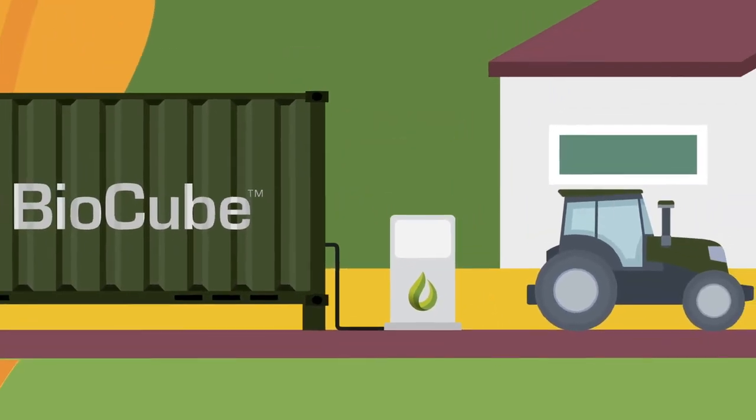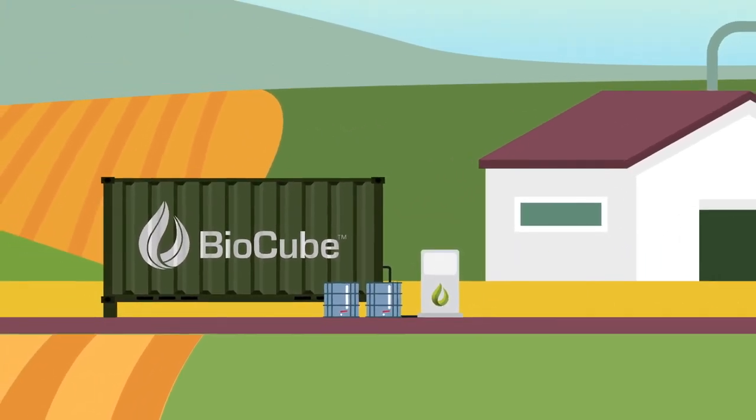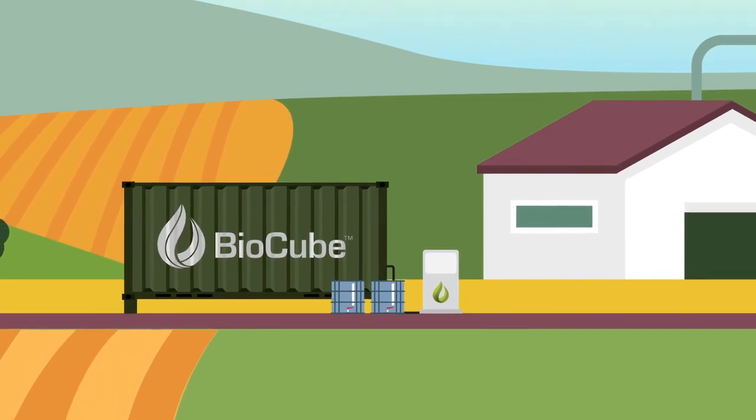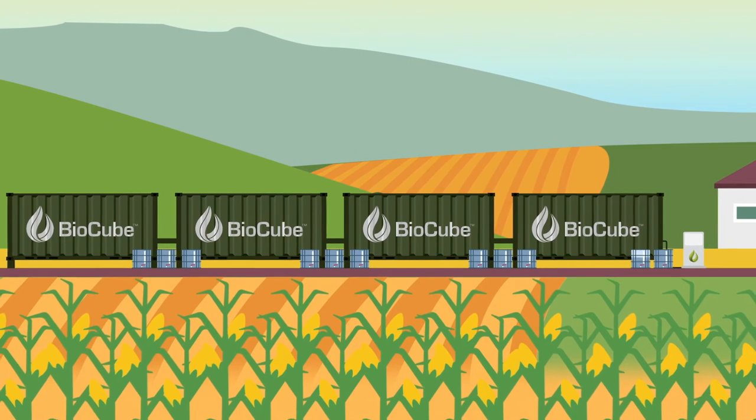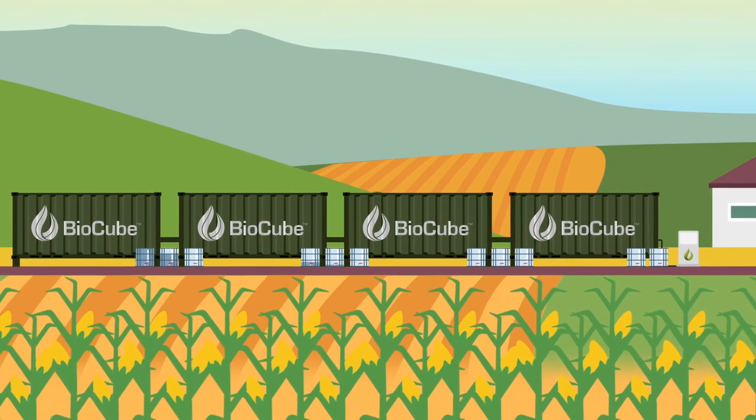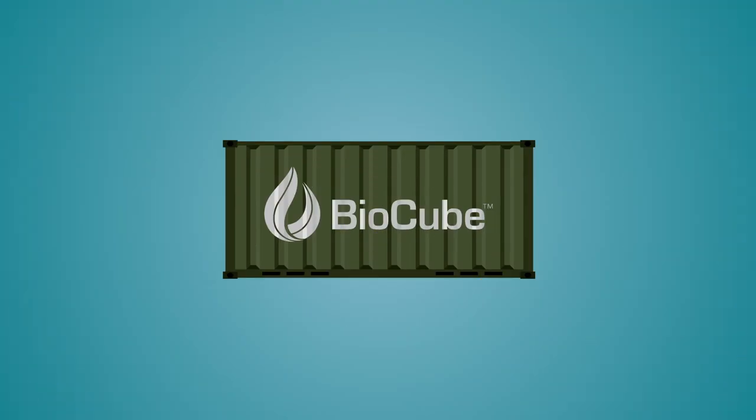The BioCube is highly efficient, operating a continuous flow system with the potential to produce more than 1.5 million litres per year. When oil supply increases, the BioCube's capacity can be quickly expanded to meet demand.